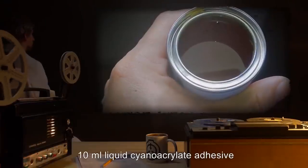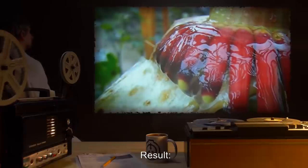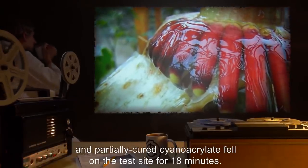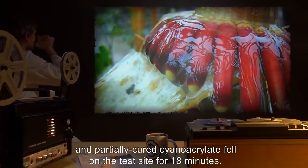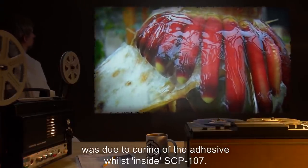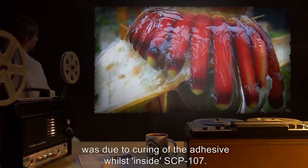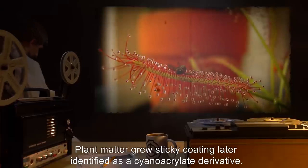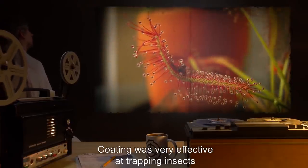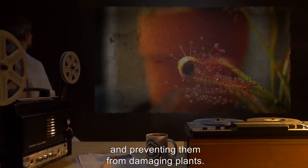Input: 10 milliliters liquid cyanoacrylate adhesive. Result: All liquid was absorbed by SCP-107, and partially cured cyanoacrylate fell on the test site for 18 minutes. It is likely that the reduced duration of effect was due to the curing of the adhesive whilst inside SCP-107. Plant matter grew a sticky coating, later identified as a cyanoacrylate derivative, which was very effective at trapping insects and preventing them from damaging plants.